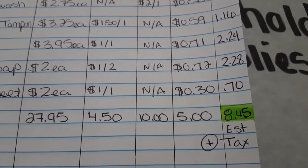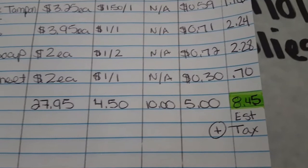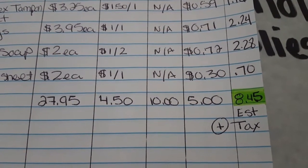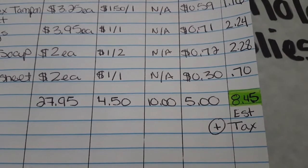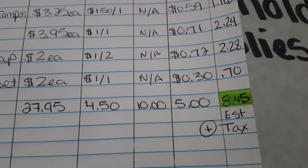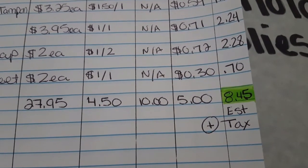For the two Gain dish soaps my final cost is $2.25, and the Gain dryer sheets my final cost is 70 cents. I totaled up the final costs on the products in the app and they come out the same — when I add them up I only get $8.45 pre-tax.